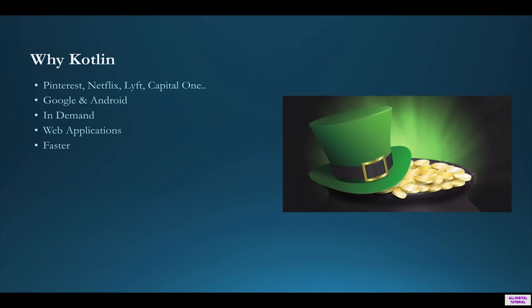It's a great opportunity for new developers. You can also create web applications with Kotlin. If you want to develop applications faster, then Kotlin is the answer.